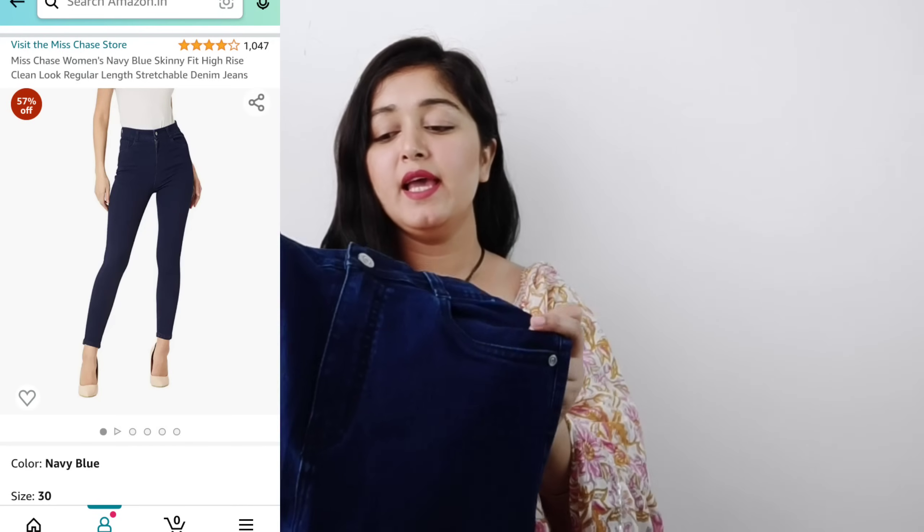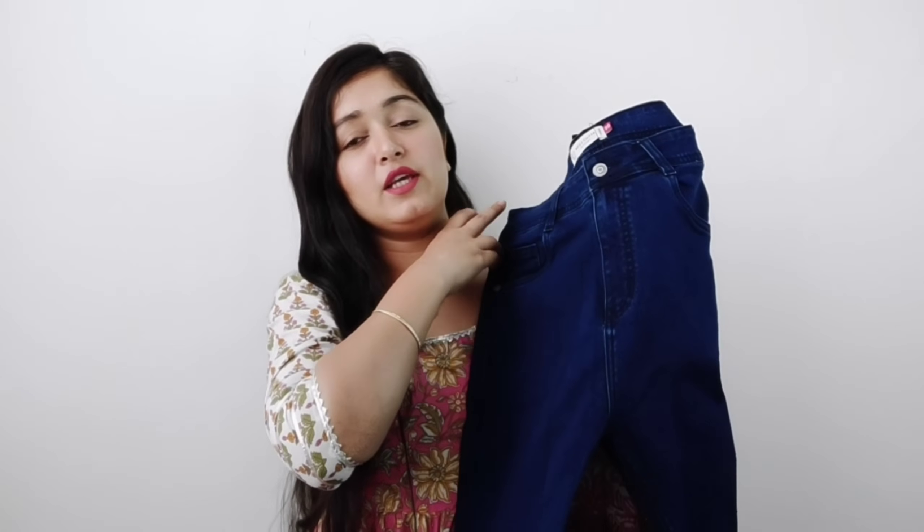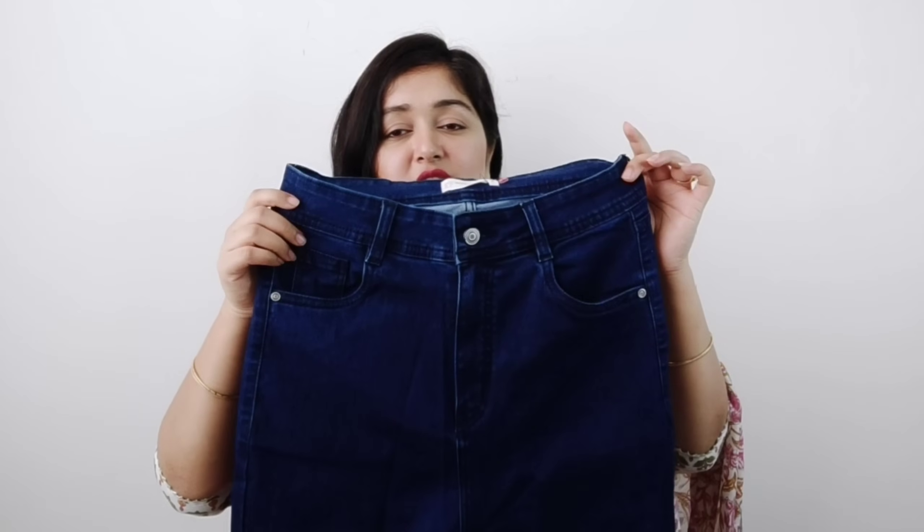Next, I have bought jeans from the brand Miss Chase. These are very high-waisted and the quality is very good — very soft. It is dark blue, proper high-waisted skinny fit jeans. It looks very good when wearing. There are three color options: I bought dark blue because almost all my tops are white, black, red, and maroon. Plain jeans feel very smart and you can easily wear them with any top. It is very stretchable and soft, not hard jeans. Many people have great reviews for it.